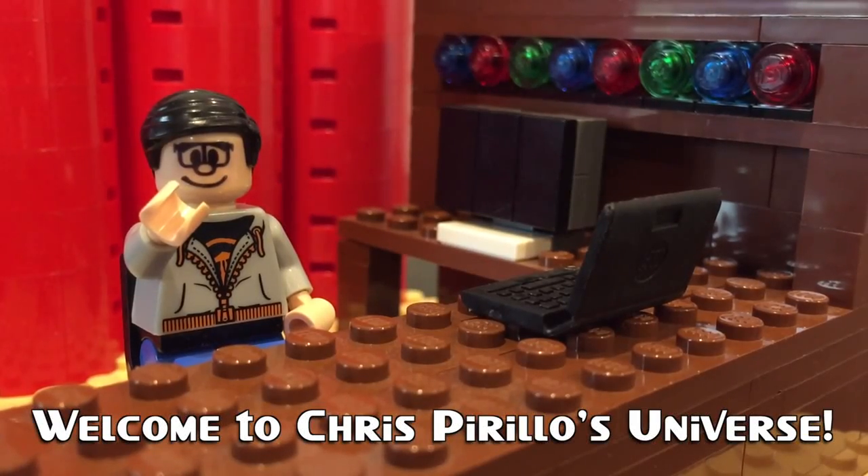Thank you for watching, liking, commenting, sharing, and subscribing right now. Hello, world. I'm Chris Perillo, and this is the LockerGnome Daily Report, or TLDR for short — your daily dose of tech news, gadget views, and other stuff you geeks can use.